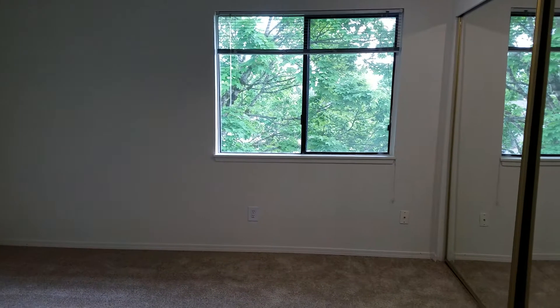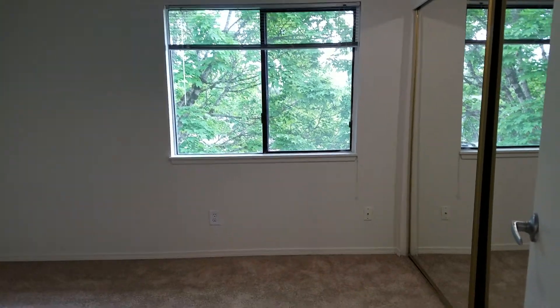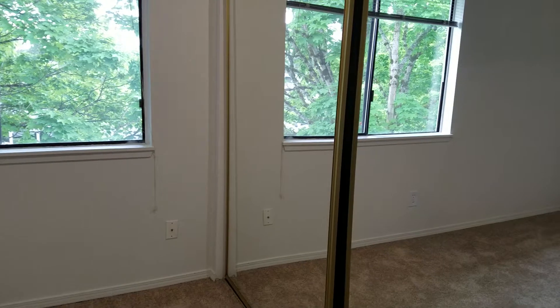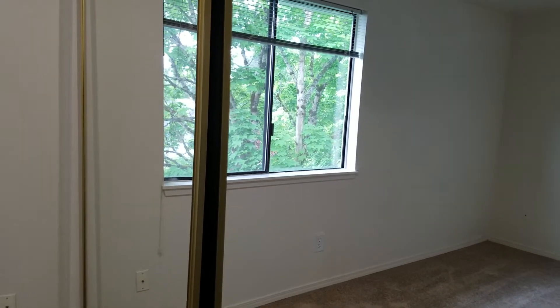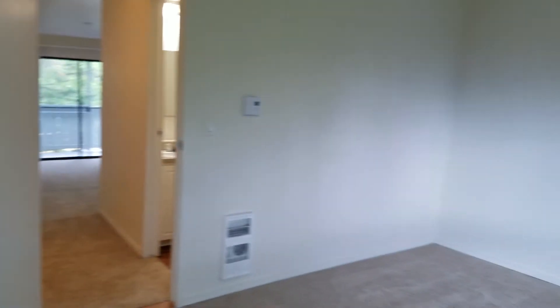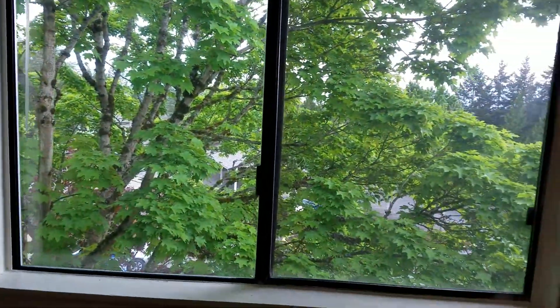Right outside, right next door, is the bedroom, with a large closet with plenty of storage space, lots of natural light, and a beautiful tree outside.